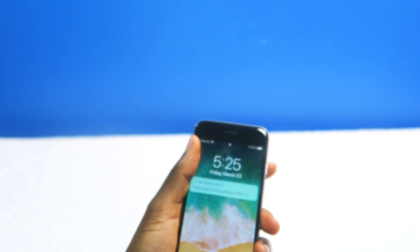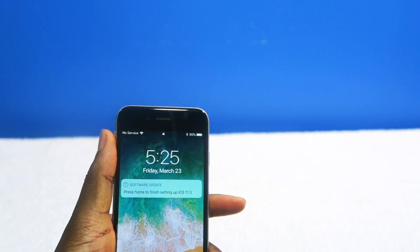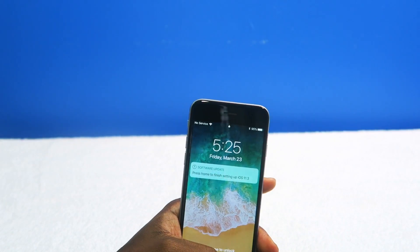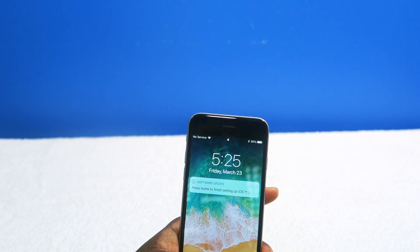This is iOS 11.3 on the iPhone 6. How's the performance? How did Apple handle the whole battery problem issue on this update? I want to talk about all of that in this video, as well as the battery performance.